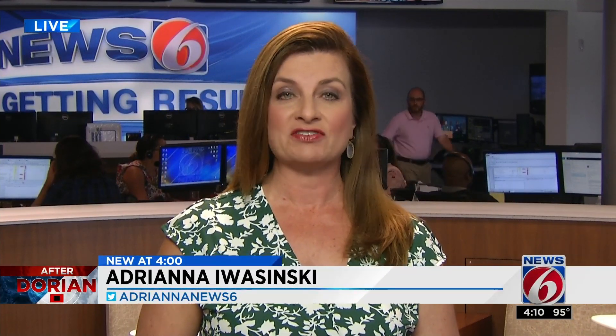Some of you may be thinking you should donate your extra supplies and food to help those in Grand Bahama or even the Carolinas. But one local non-profit says while your heart is in the right place, there are better ways to help those efforts. I'll have more on that tonight at 7 o'clock. Live in the newsroom, Adriana Avashinsky, Getting Results, News 6.